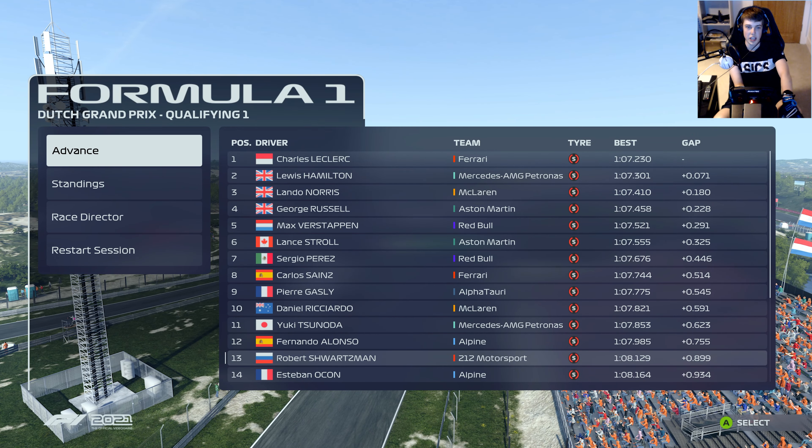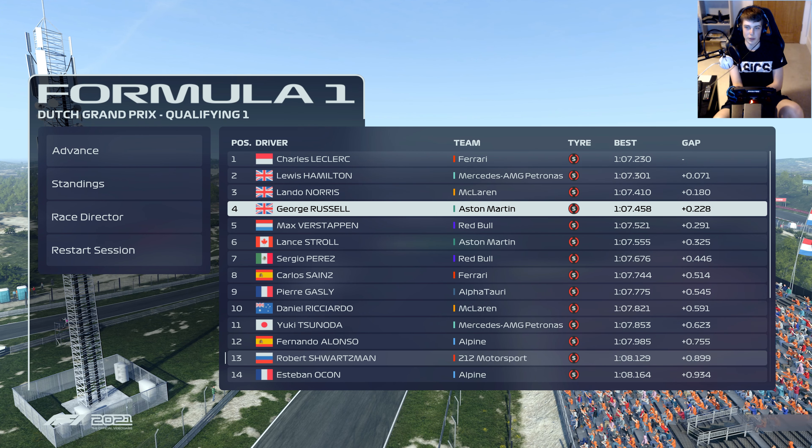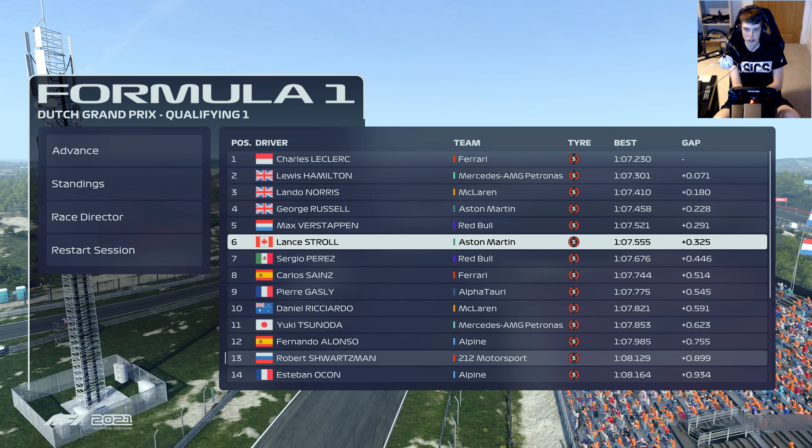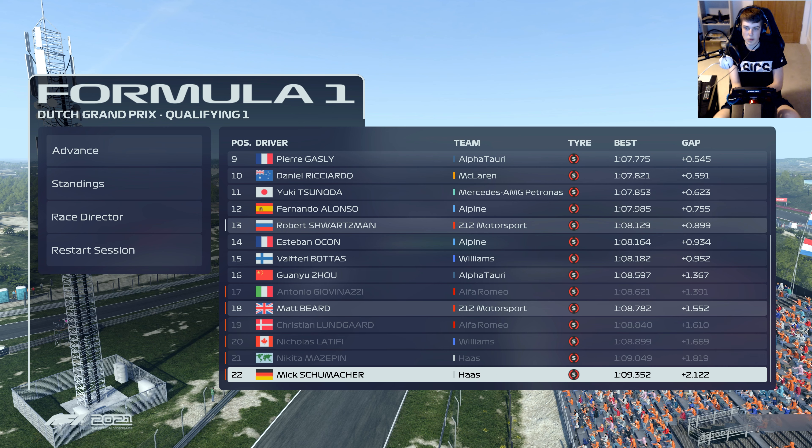P18. We just simply didn't have enough pace in qualifying. Hopefully we've got a good race setup underneath us. Charles Leclerc was fastest at the end of Q1, with a British 2-3-4 of Hamilton, Norris and Russell. Aston Martin have made very good progress - fourth and sixth at the end of Q1. We just miss out by just under two tenths. Bottas right in the mix alongside Ocon and our teammate Schwartzman. Fingers crossed we've got a good race car underneath us - let's dive into the Dutch Grand Prix.